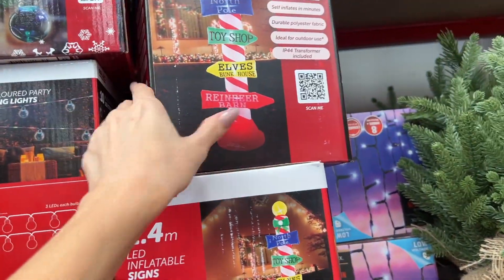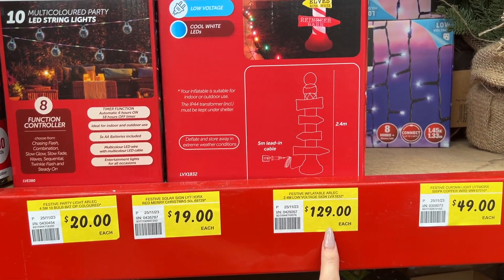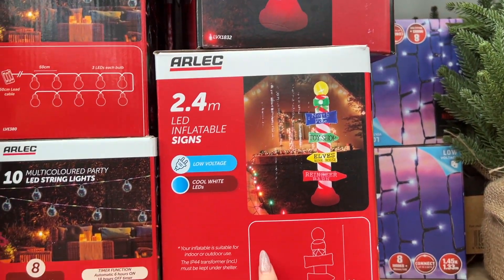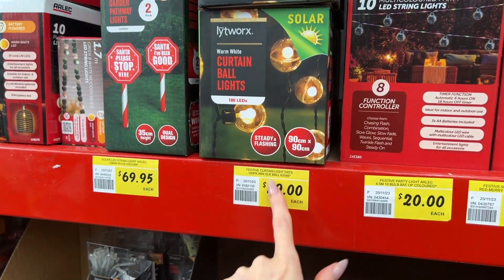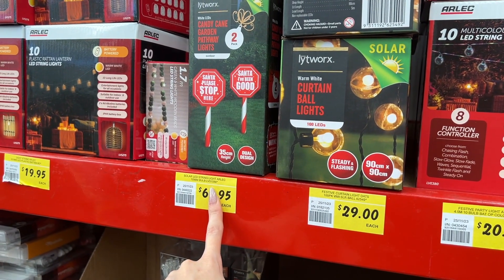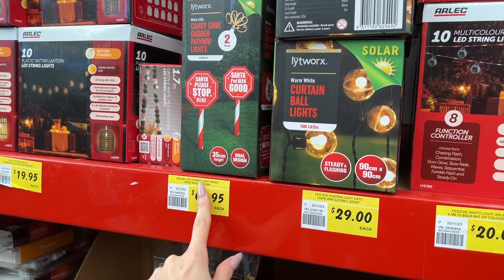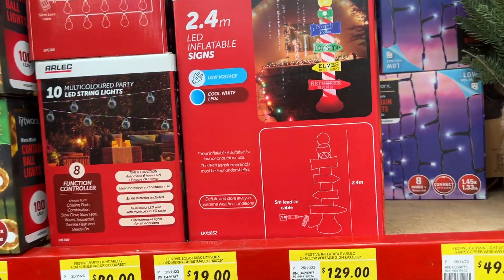There is an inflatable sign — that's $20, which is pretty good. These inflatable signs are $129. Curtain ball lights are $29. Then we have some curtain lights here at $49. Icicle lights — these are on sale, it appears $29 — you get 24 icicles to a set.